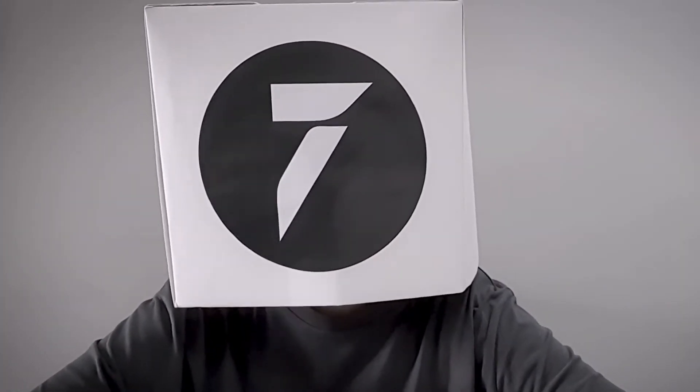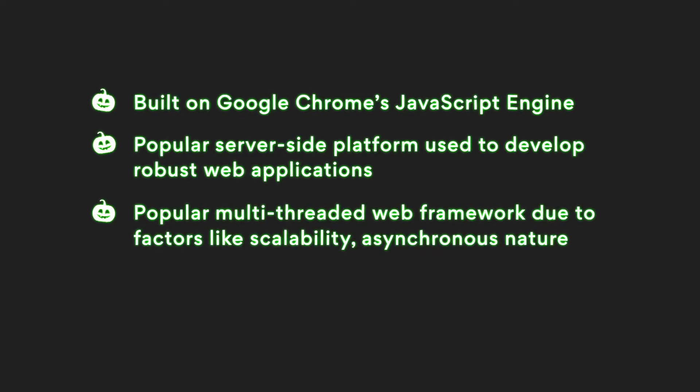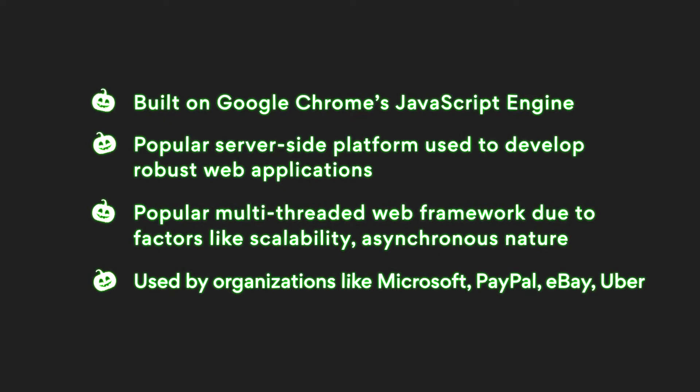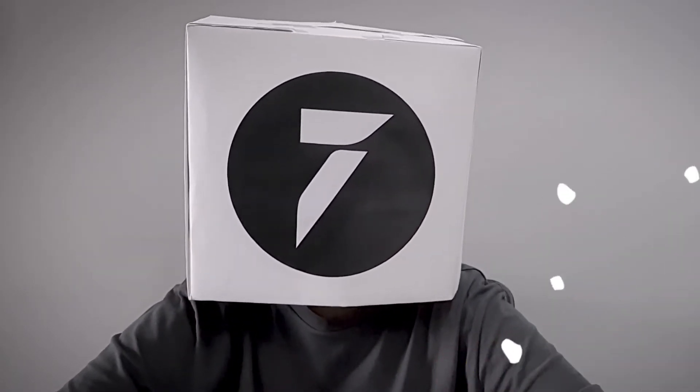Now I'm sure we know the basics. Node.js is built on Google Chrome's JavaScript engine. It is a popular server-side platform used to develop robust web applications. It has emerged as one of the popular multi-threaded web frameworks among developers due to factors like scalability and asynchronous nature. Super-famous organizations like Microsoft, PayPal, eBay, and Uber use the Node.js platform for building fast and scalable network applications. Here are the top 5 Node.js best practices that developers should know in 2022.